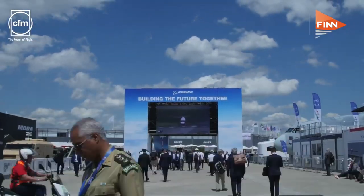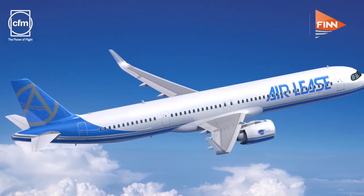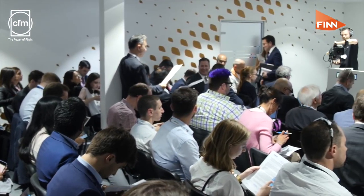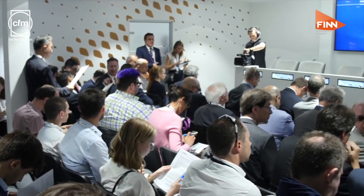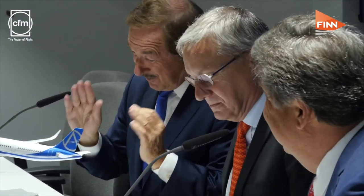The big news from the first day of the show came from Airbus with the launch of the A321 XLR — extra long range. It's going to be capable of flying 4,700 miles with 200 passengers on board, bringing together places like Barcelona and Chicago. The first customer was Air Lease Corporation for 27 of the type. They said the new XLR will go further than the 757s and deliver a 30% cost and fuel reduction.